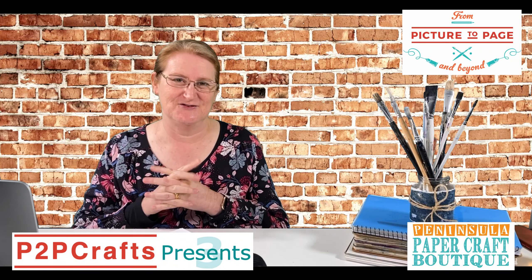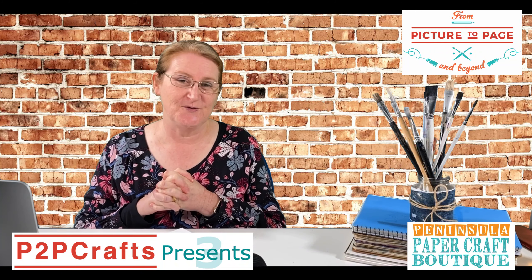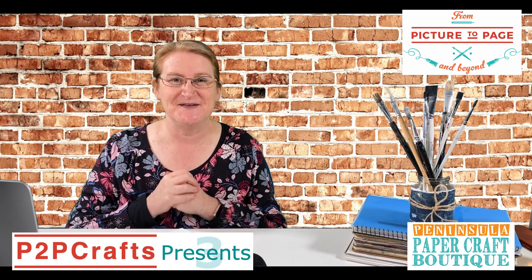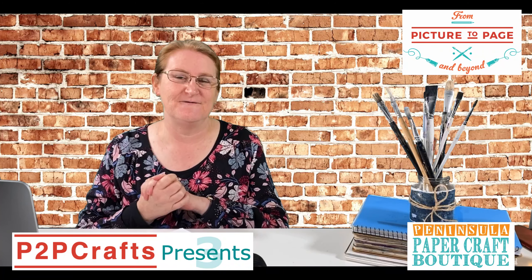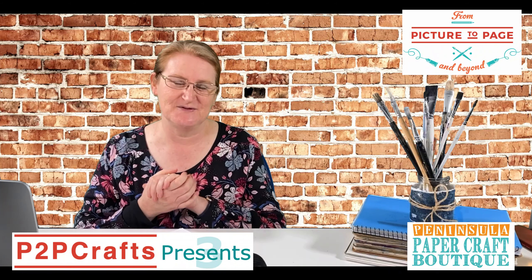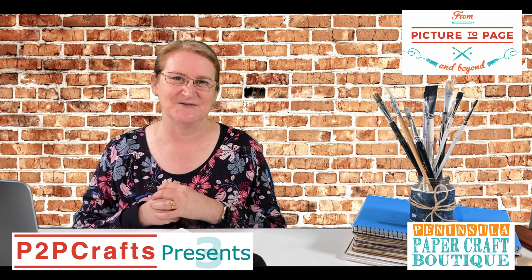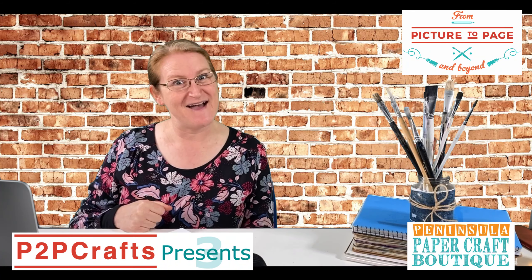Thank you so much for joining us here today at P2P Craft Presents Peninsula Paper Crafts. To catch up on the replays, head over to our website frompicturetopageandbeyond.com.au for all the details. While you're here on Facebook and YouTube, please give us a like, a thumbs up, and share us with your crafting friends — that's how we can all spread the crafting joy in these challenging times. This is Michelle Brown signing off. We hope you have a crafty day.